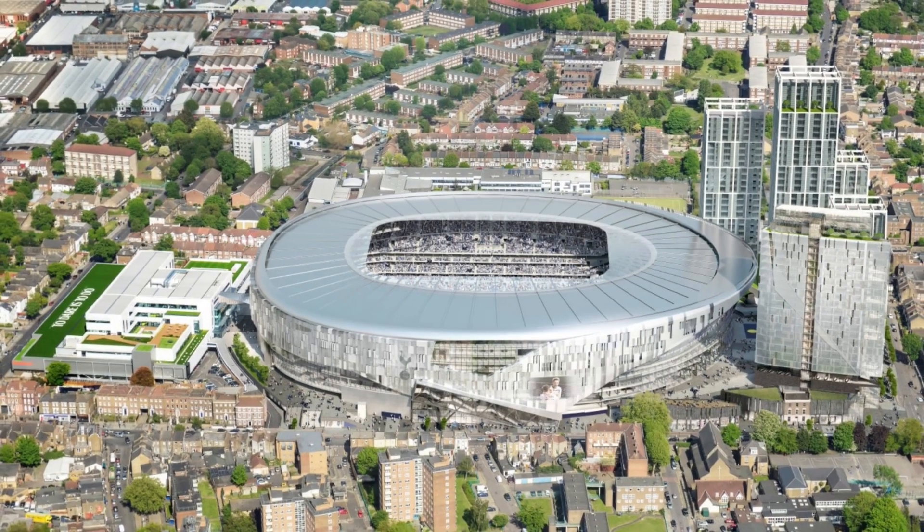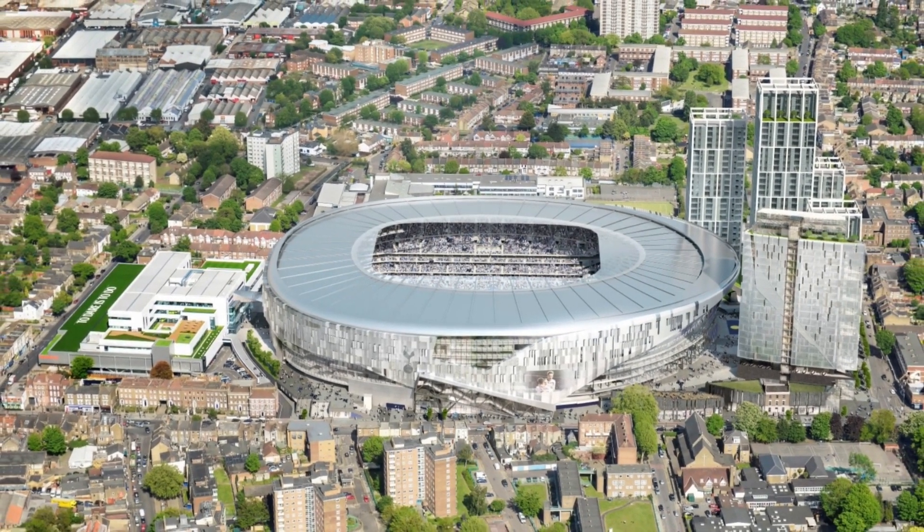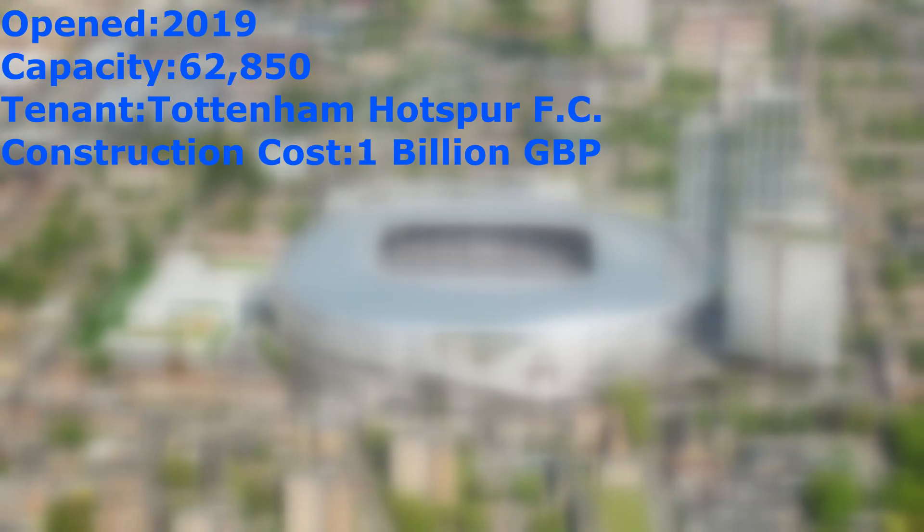The Tottenham Hotspur Stadium is located in the Tottenham section in North London, England. The stadium broke ground in 2016 and was completed and opened in 2019 with a capacity of 62,850, making it the third-largest stadium in England and the largest club stadium in London. The lone tenant of the ground is the Tottenham Hotspur Football Club, commonly known as Spurs of the Premier League. The construction cost of the stadium was 1 billion British pounds, which is 1.353 billion in United States dollars.